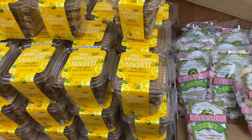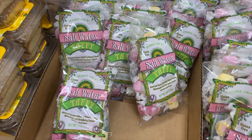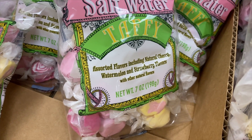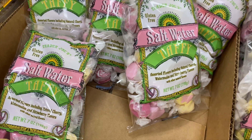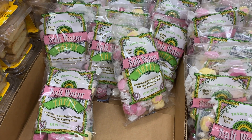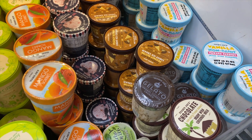There's the lemon biscotti and also the very popular saltwater taffy in all the summery flavors — watermelon, strawberry, cherry. I had it once but I don't remember if I liked it, though I'm a big fan of saltwater taffy in general. And of course there's all the ice creams and gelatos.